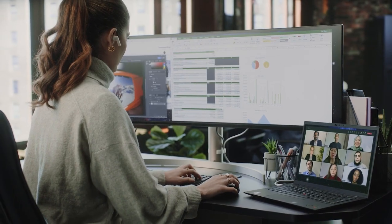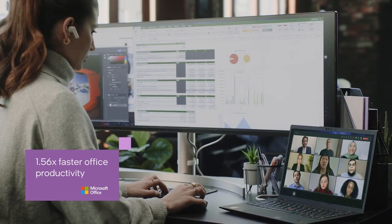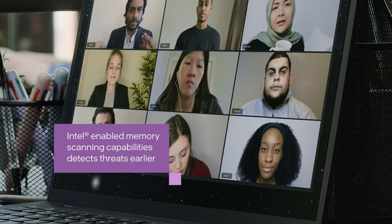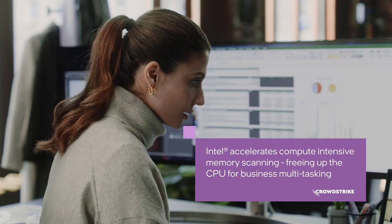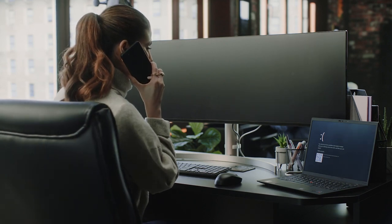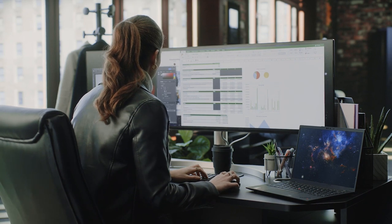Some jobs require a multitasking, multi-skilled over-performer, and they need a PC to match. Intel vPro with 13th generation Intel Core processors has improved performance with more cores to deal with multiple intensive tasks simultaneously. New Intel-enabled memory scanning capabilities in CrowdStrike can help prevent attacks earlier before they execute. And when things take an unexpected turn, hardware-enabled IT support can remotely access, diagnose, and reimage your PC even with a non-functional operating system. Intel vPro — helping your over-performers over-perform.